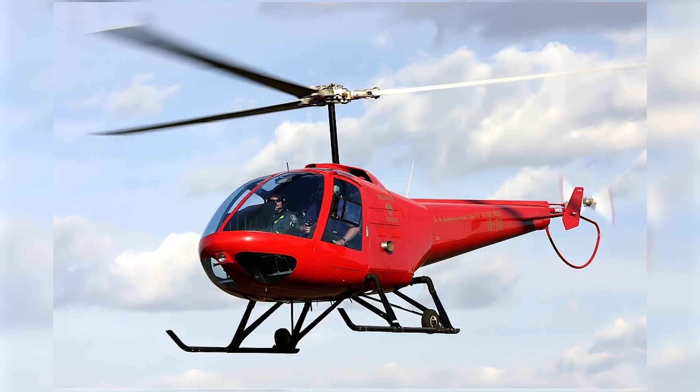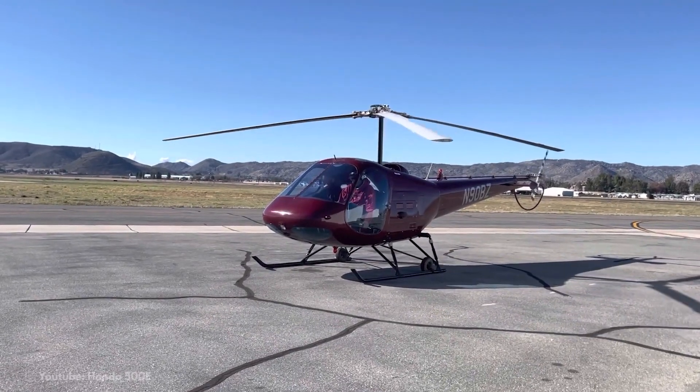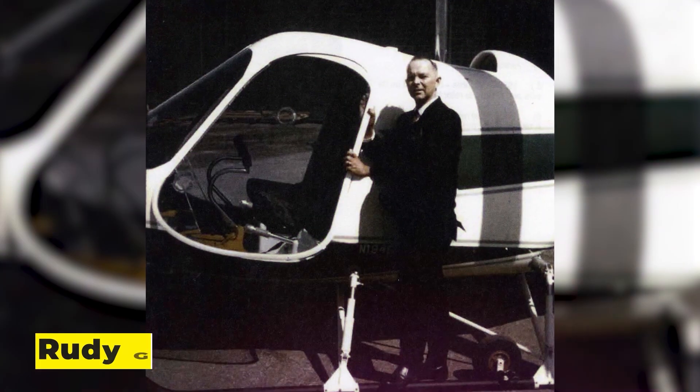Enstrom F-28. The F-28 is not just one of the world's most affordable helicopters — it has been consistently produced for a very long period. The F-28 is frequently used as a general aviation or training helicopter. Helicopters were widely used across the U.S. in the late 1950s.